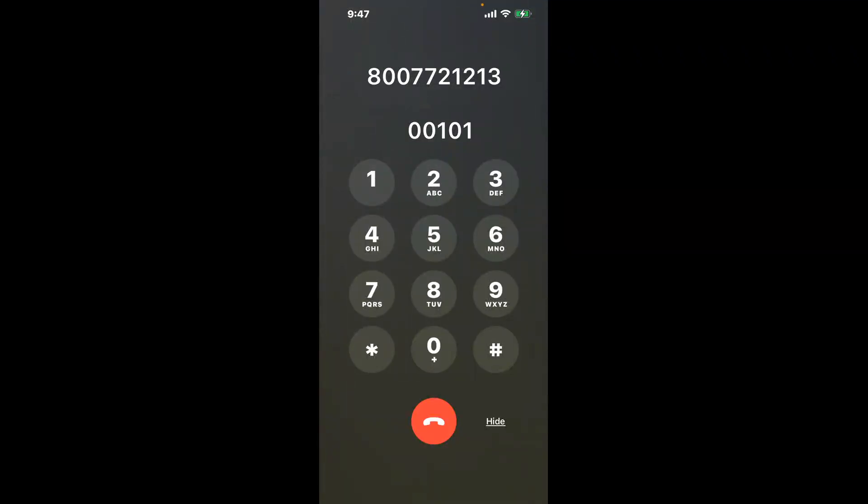You have two methods to speak with a live person at Social Security Office 205 North Marina, Prescott, Arizona 86301. A shortcut trick is to dial 0-0-1-0-1.